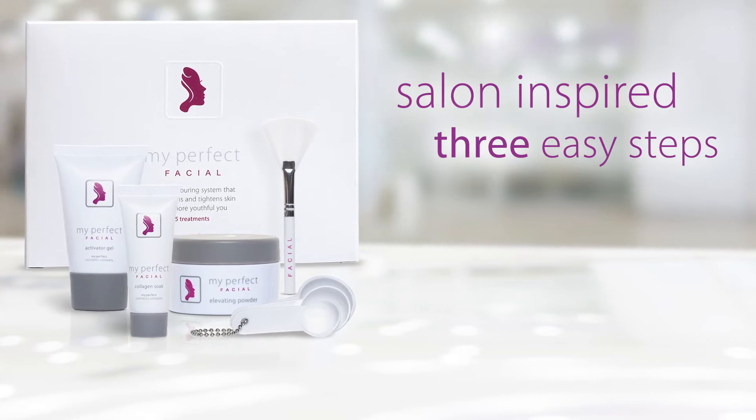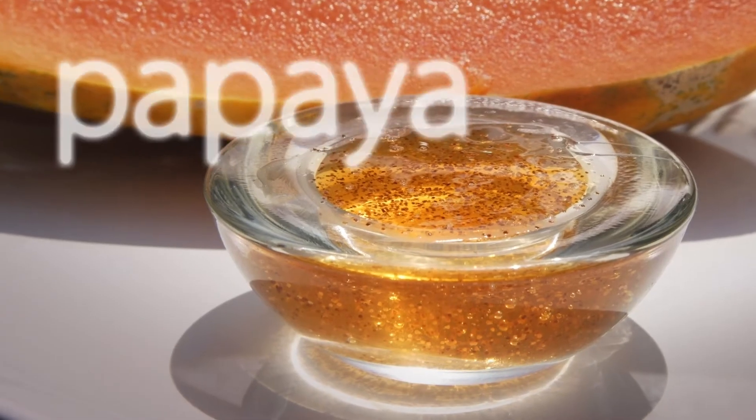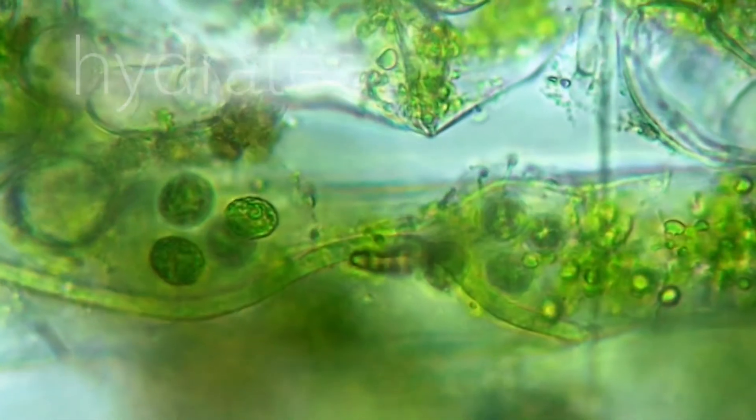My Perfect Facial is a salon-inspired three-step treatment. You simply mix, apply, and then relax for 20 to 30 minutes. You will feel this product getting to work as it dries. It contains ingredients proven to help improve the appearance of your skin, including BHAs and marine algae.